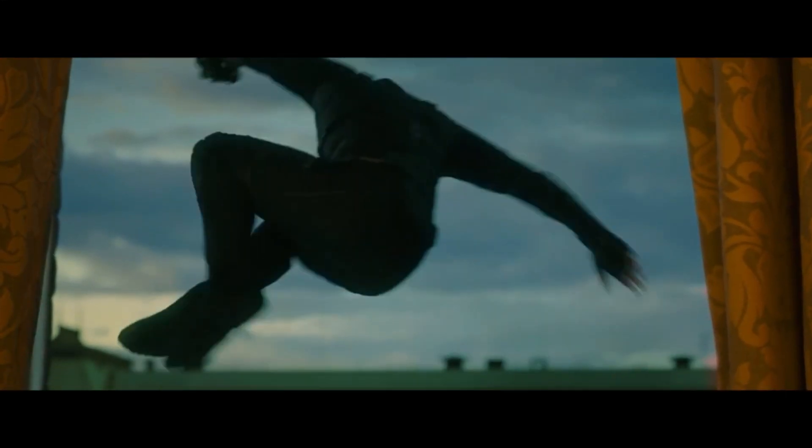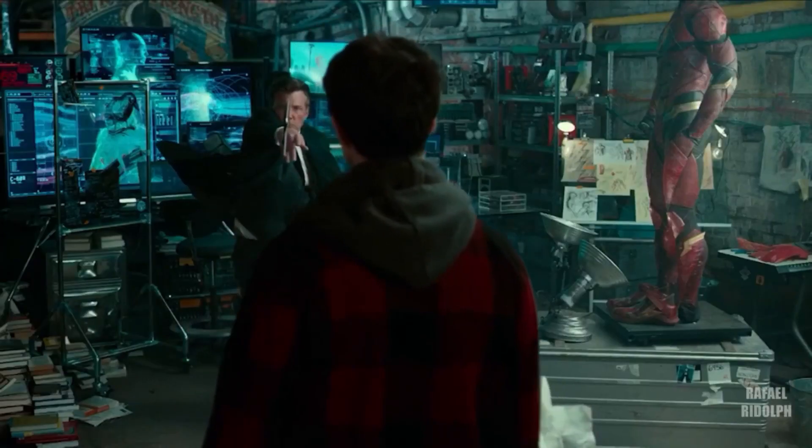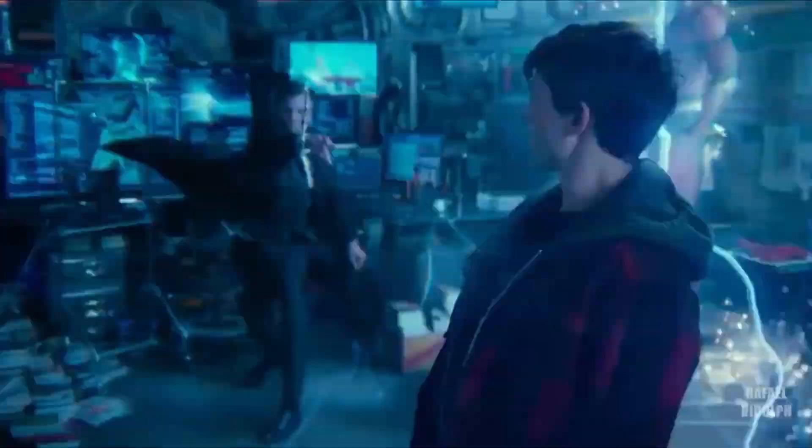Every superhero has a sort of dark-colored, badass stealth suit that sometimes looks better than their standard uniform. Well, except for Batman. His standard suit is his stealth suit.